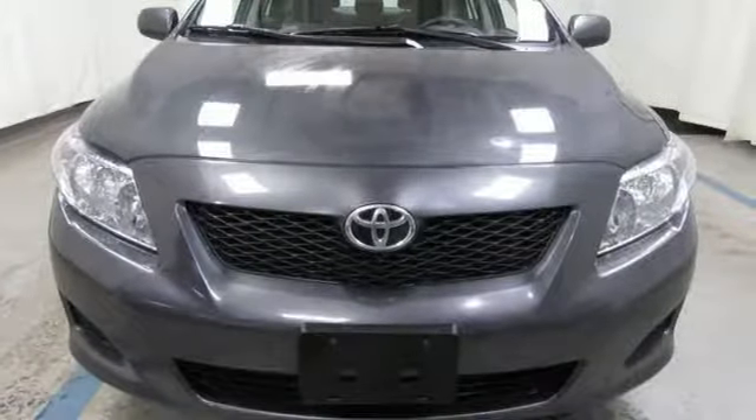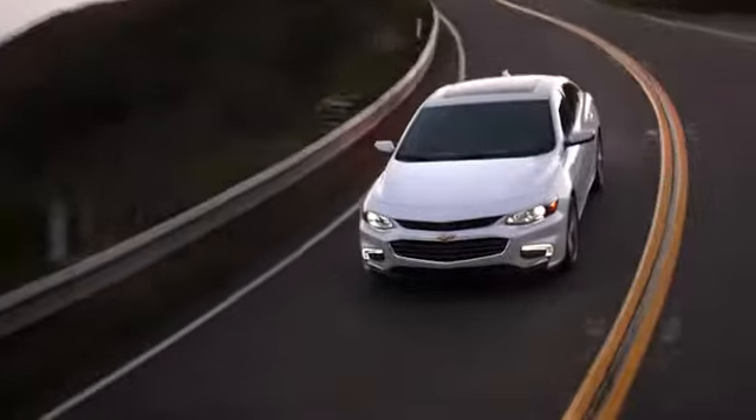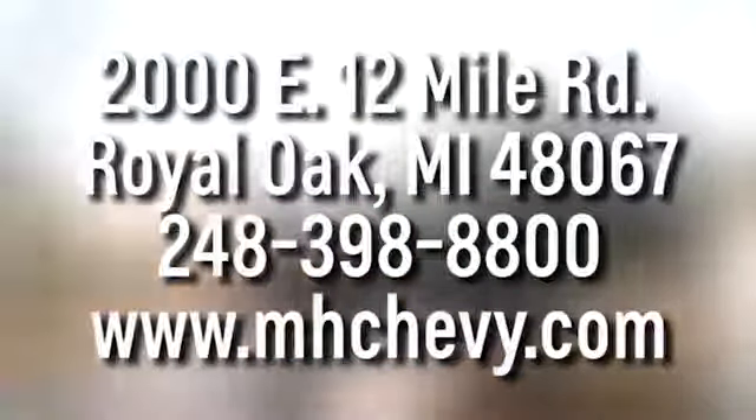See it for yourself when you take it for a test drive. Call, click, or stop into Matthew Hargrave's Chevrolet today. We're conveniently located at 2000 East 12 Mile Road in Royal Oak.